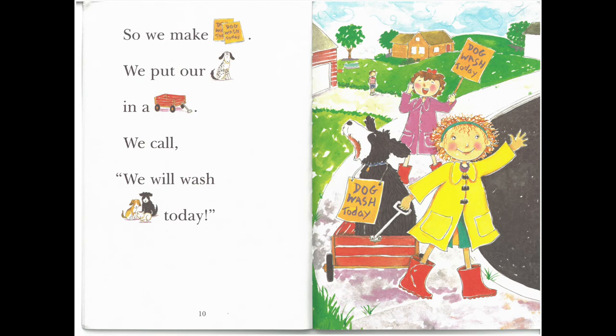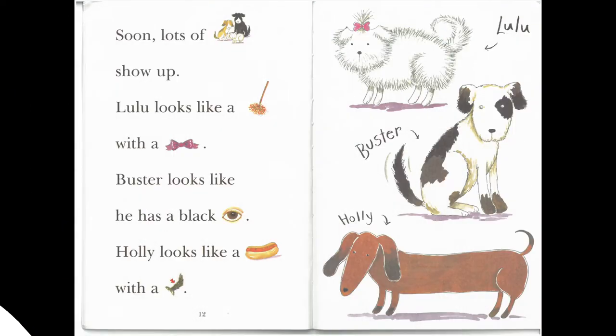So we make signs. We put our dog in a cart. We call, we will wash dogs today! Soon, lots of dogs show up. Lulu looks like a mop with a bow. Buster looks like he has a black eye. Holly looks like a hot dog with a tail.